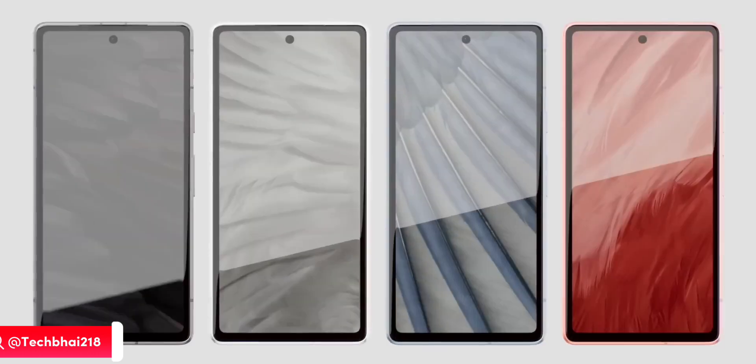The 8 Pro is coming in green, gray, brownish pink, and a dark sky color option which is more saturated than the one in the Pixel 8. There's no white finish as of now, at least as per this news, but we may see that later.